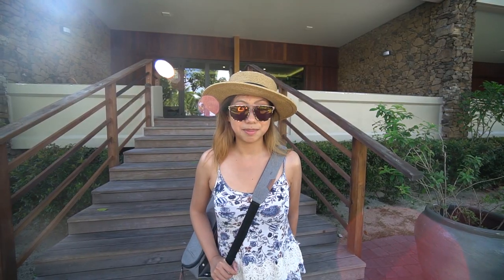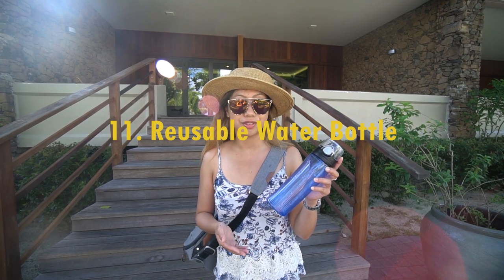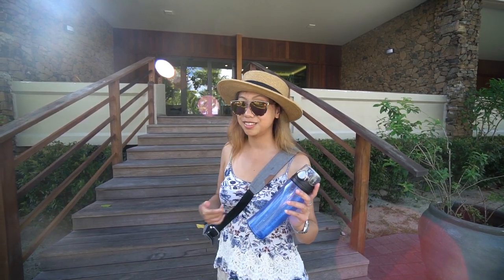The next item on the packing list is a water bottle. Water is not free unless you have status, so if you don't have status, bring your own water bottle and head to the gym to refill your water.